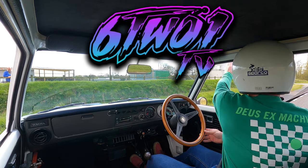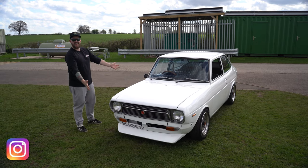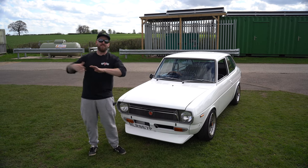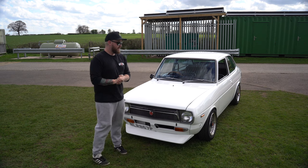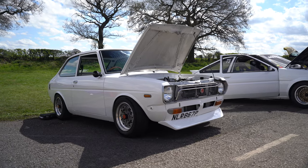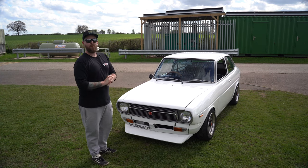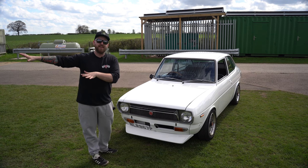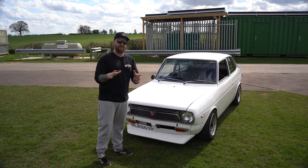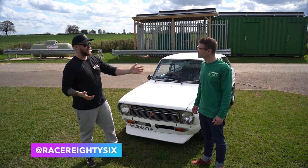What's up everybody, look at this thing! I'm currently at a sprint day, like a little private sprint day that I managed to somehow get invited to. The first car I saw when we pulled up was this, and I was like, I've got to make sure I get this thing on video today. I've interrupted Rob who owns this, and he said we're ruining his track time, so Rob, welcome to my channel - we've just met today!